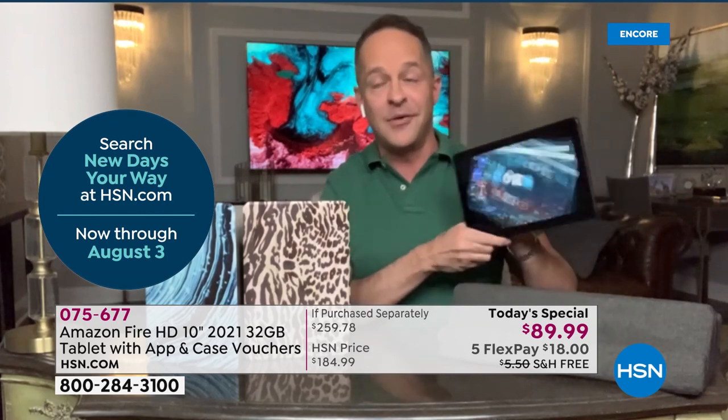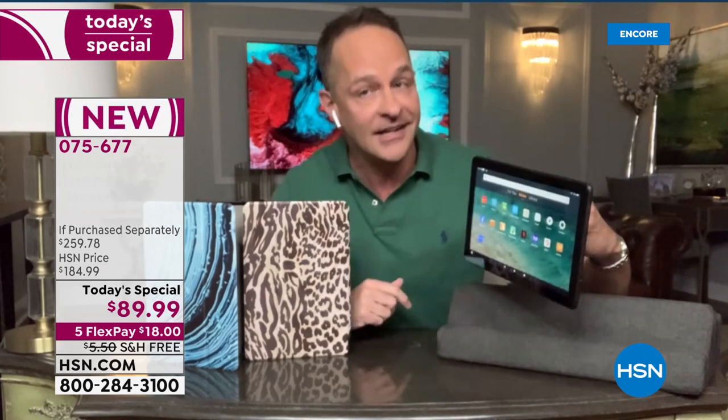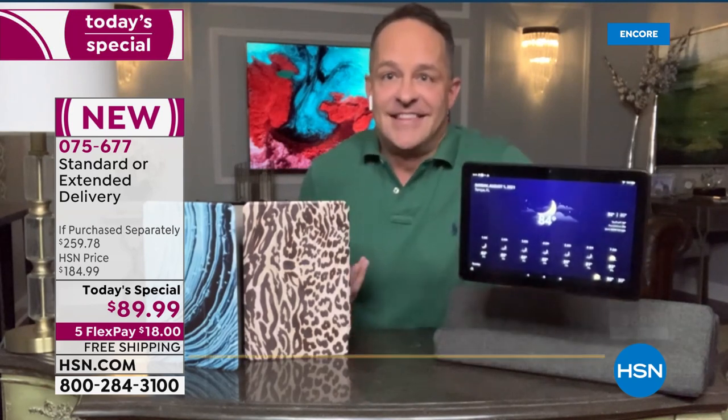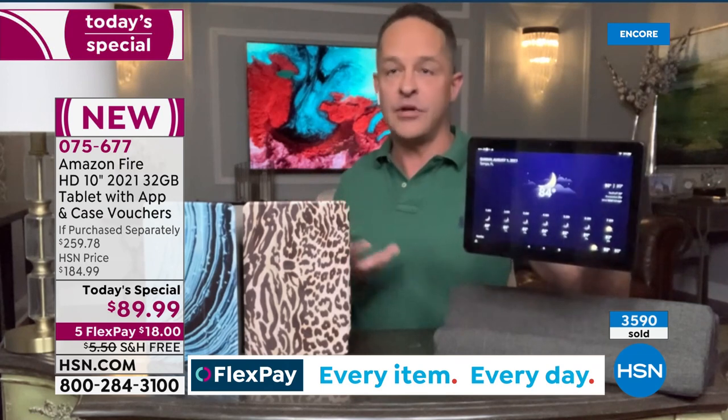I want to show you one of my favorite things about it. I can talk about the aluminosilicate coating, I can talk about the octa-core processor, I can talk about all that. But the best thing in my opinion is Alexa. Alexa, what's the weather? In Tampa, it's 84 degrees Fahrenheit with mostly cloudy skies. This is how easy life is now. If you want to open an app, it's literally as easy as saying that wake word.